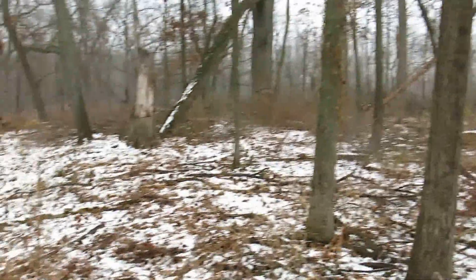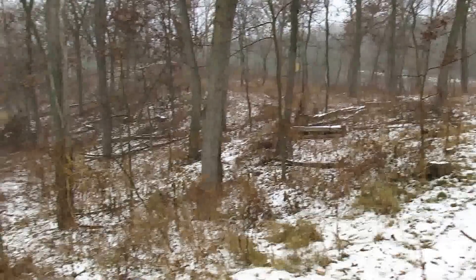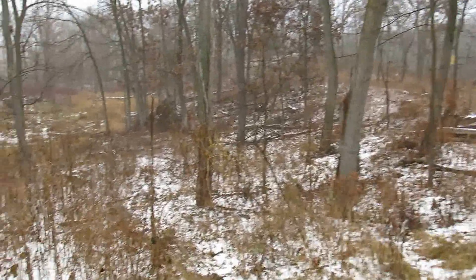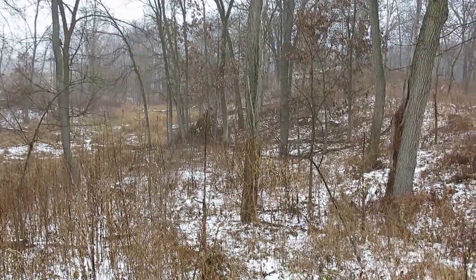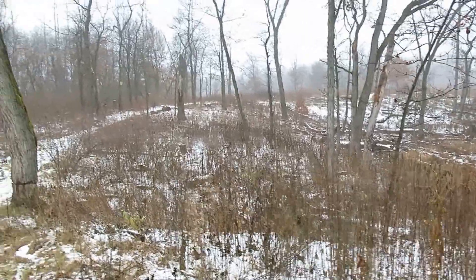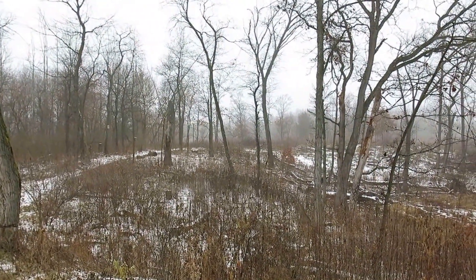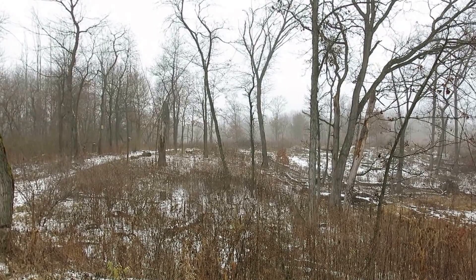I'm going to focus on just the black locust in this area while I have that particular poison out, and then I'll come around this way. At the edge of that ridge on the other side is the sand prairie.